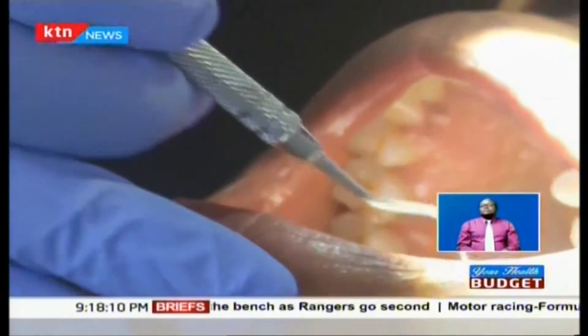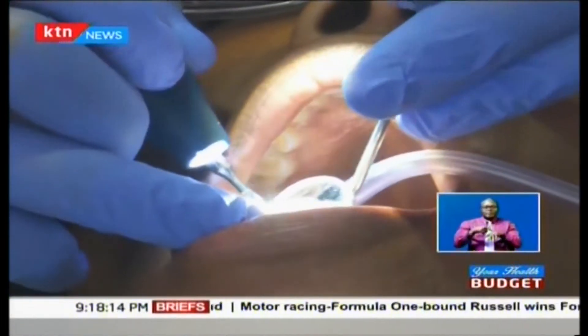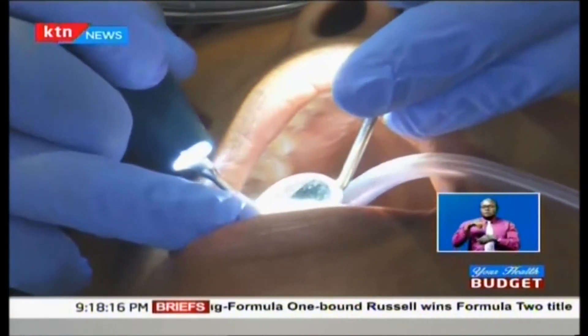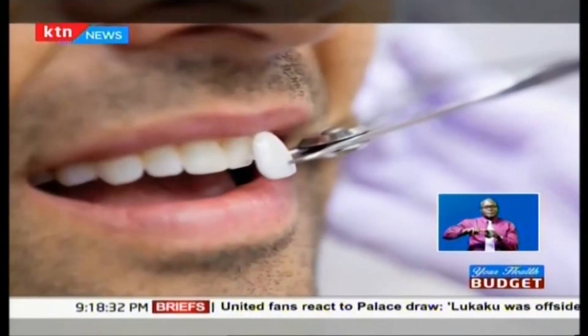Dental fluorosis can be managed by dentists in different ways. When mild, nothing much is done except bleaching if necessary and keeping good oral hygiene. When a small part of the tooth is discolored, the tooth is generally of good quality, and that part is just slightly removed and a filling done. This filling is what we mainly call masking.